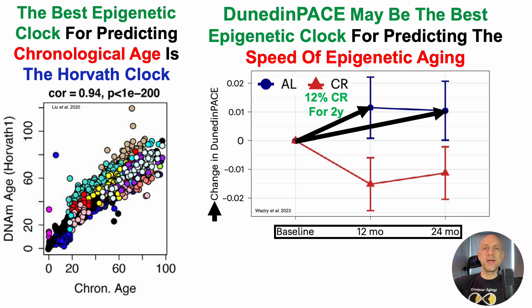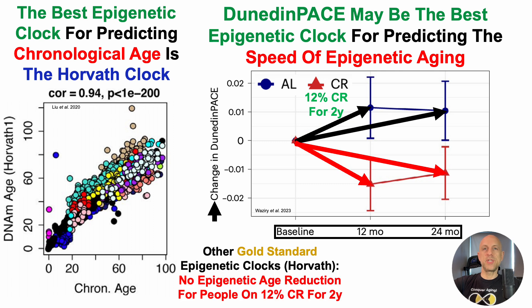People who ate as much as they wanted, whenever they wanted, had a significant increase in their epigenetic speed of aging at both the 12 and 24 month time points, compared with people who were on 12% calorie restriction, who had a slower epigenetic pace of aging as measured by Dunedin-Pace. Notably, other gold standard epigenetic clocks — including Horvath, and the DNA methylation versions of PhenoAge and GrimAge — were not associated with an epigenetic age reduction for people on CR for two years, which highlights Dunedin-Pace as potentially the best clock for measuring the epigenetic speed of aging.